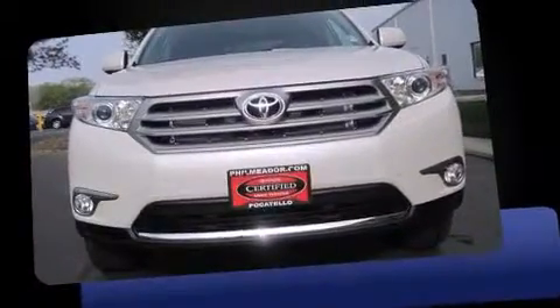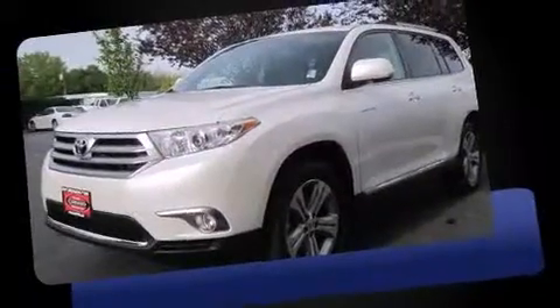Climb inside the 2013 Toyota Highlander. Smooth gear shifts are achieved thanks to the 3.5-liter six-cylinder engine.